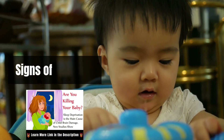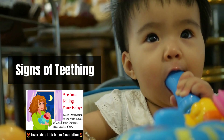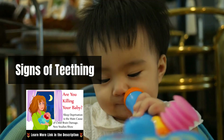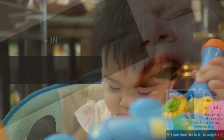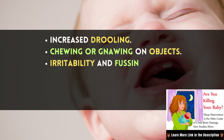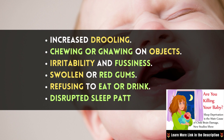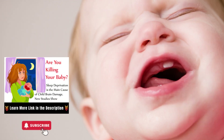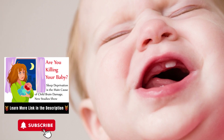It's crucial to recognize the signs of teething so you can differentiate between teething-related sleep disturbances and other issues. Some common signs include increased drooling, chewing or gnawing on objects, irritability and fussiness, swollen or red gums, refusing to eat or drink, and disrupted sleep patterns. Understanding these signs will help you address teething-related sleep problems effectively.